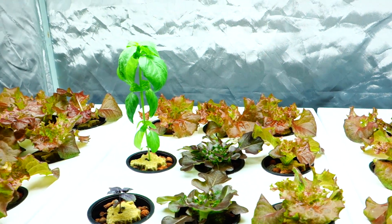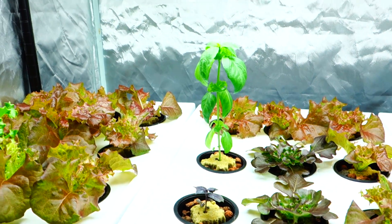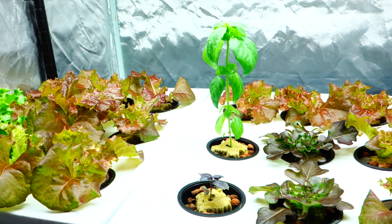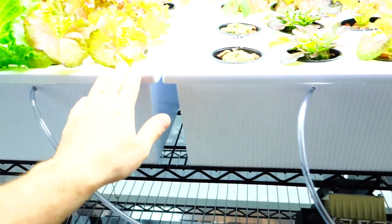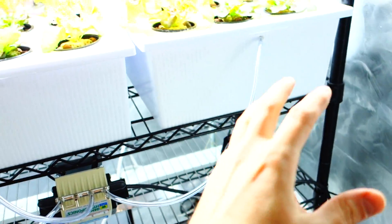Guys, before I finish off — right down below — everybody's been asking for the list. The list is finally done. This is everything that I use to grow and maintain my hydroponic setup — everything from the tubing, the tubs, seeds, fans, especially the pump.